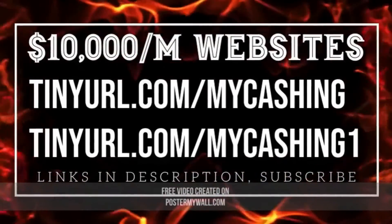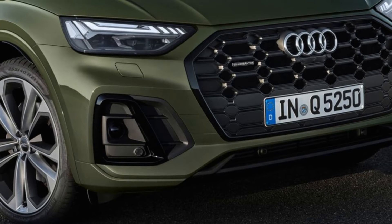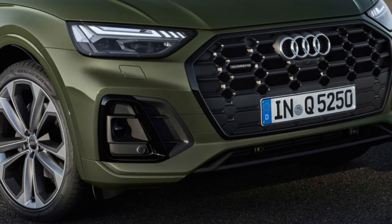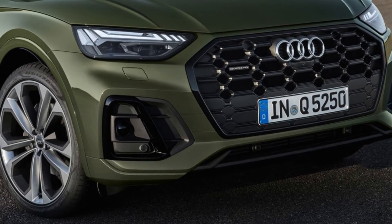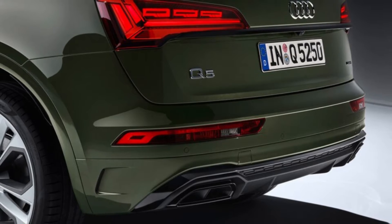2021 Audi Q5 First Look: Audi Refines Its Compact Crossover. The very popular Q5 goes in for a mild refresh but gains some features that buyers are sure to love. We like the Audi Q5 a lot, and so do consumers — it's the company's best-selling vehicle in the United States.